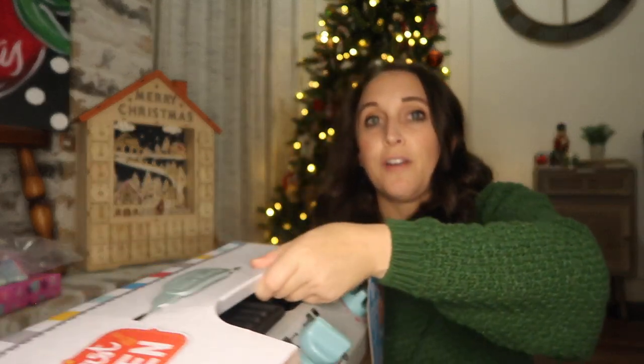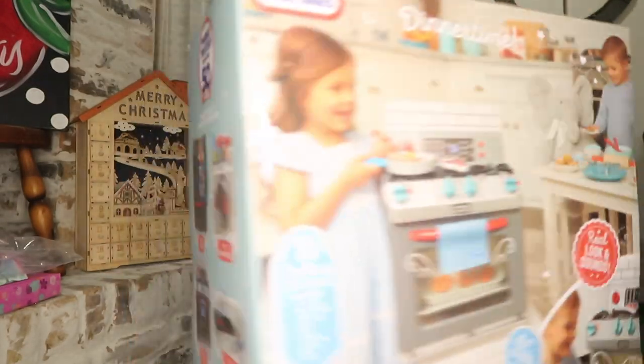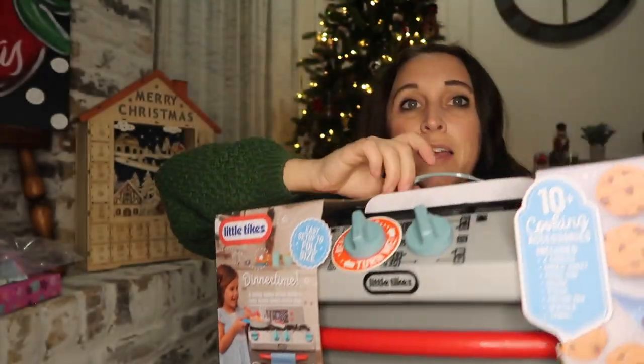I was struggling with finding her a bigger ticket item that we don't already own or her sister hasn't gotten and used before. Around Black Friday at Target I saw a little toy oven — it was 15 percent off and comes with a little set of cookies and a pan. I went ahead and grabbed that. I believe it was 30 or 35 dollars on sale.